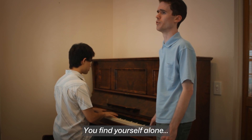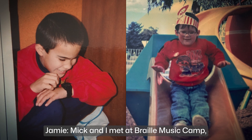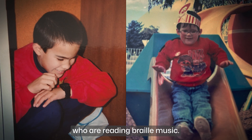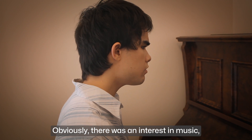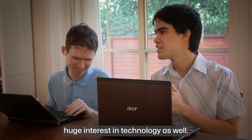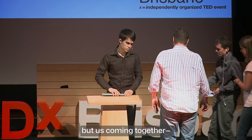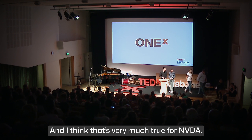Mick and I met at Braille Music Camp, which is a camp for blind and vision impaired people who were reading braille music. We hit it off instantly. Obviously there was an interest in music, but perhaps more importantly in some ways was we both had this huge interest in technology as well. Mick starting the project really was its very beginnings, but us coming together — a whole is greater than the sum of its parts — and I think that's very much true for NVDA.